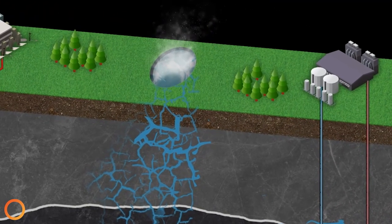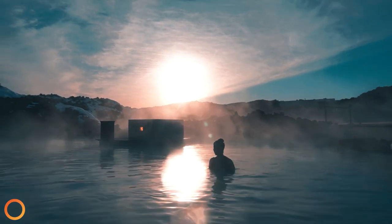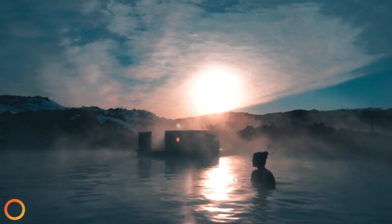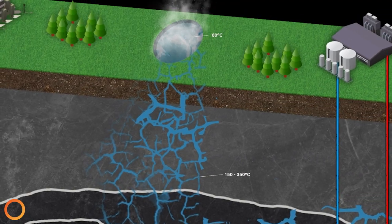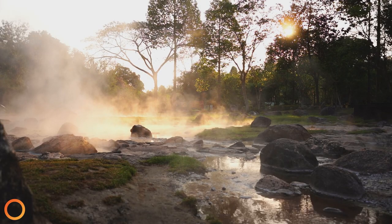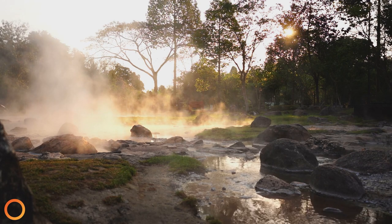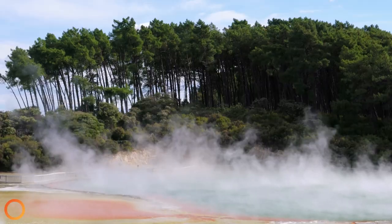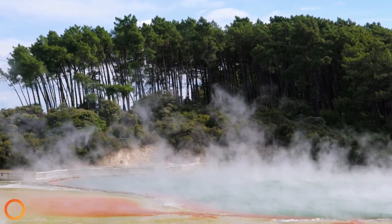A spa, or hot spring, is another type of geothermal many people think of. These are very rare instances of hot water from deep underground that flow to the surface along fault zones. These fault zones create natural pathways called fractures that allow water to flow to the surface from deep underground. The connectivity of these pathways is referred to as permeability — the ability of fluid to flow through pore spaces or fractures in the rock.